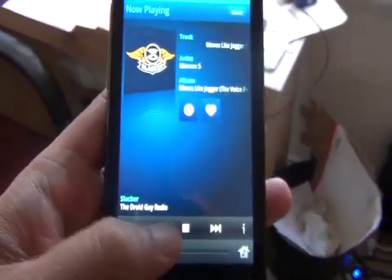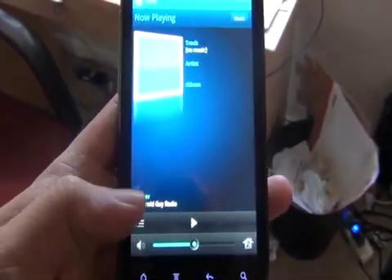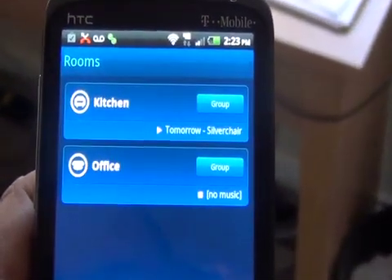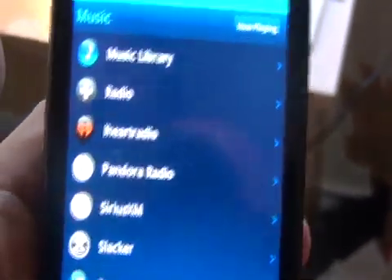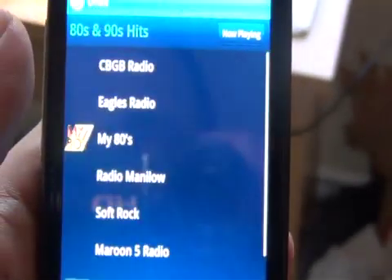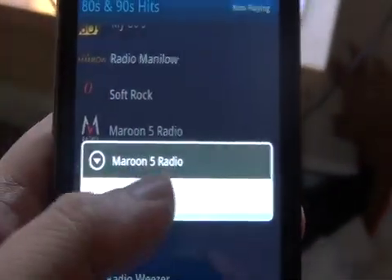As you can see, it's showing Moves Like Jagger. You can control the volume and even stop the song and the music stream and pick whatever you want to hear. We have two separate rooms set up, or zones — the kitchen listening to Tomorrow by Silverchair and the office playing Moves Like Jagger, both on Slacker Radio. Now we can change the office to something different, like iHeartRadio. So now we're listening to M Radio's 80s station in the office, and still listening to Slacker Radio and TDGN in the kitchen.